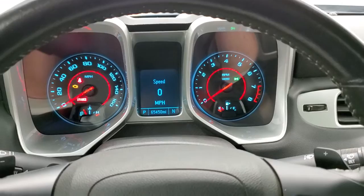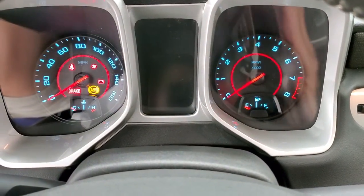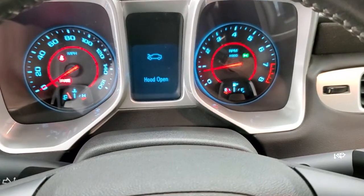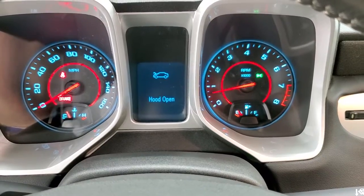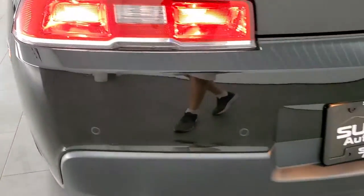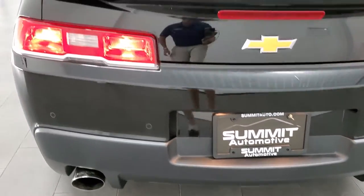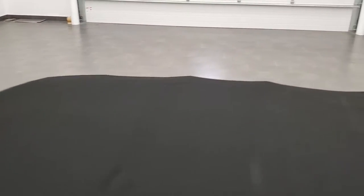We'll start it up and then take a look under the hood. Check out that exhaust. No check engine lights or anything like that — other than it telling me the hood's open. Sounds pretty good for a V6. It does have a backup camera as well. The soft top is in nice shape; I didn't see any rips or tears on there — looks really good.